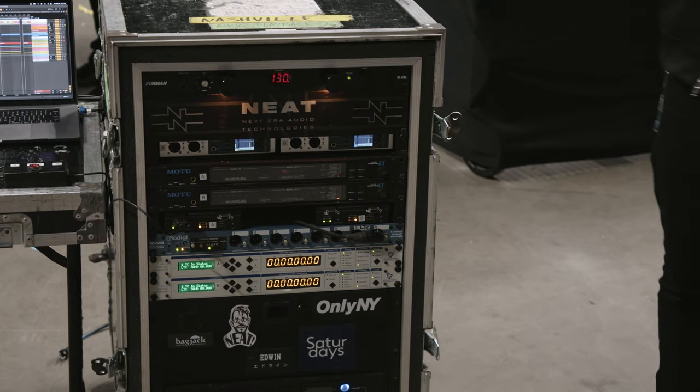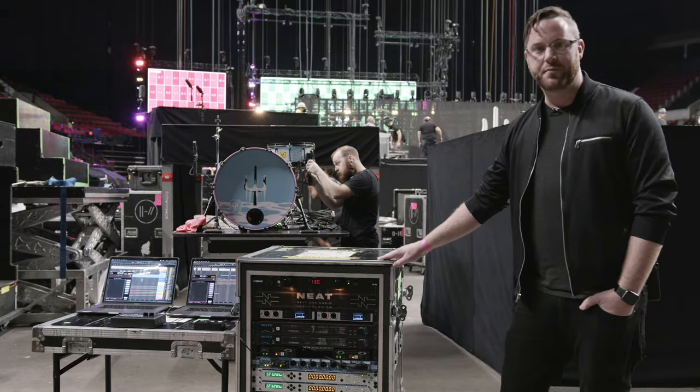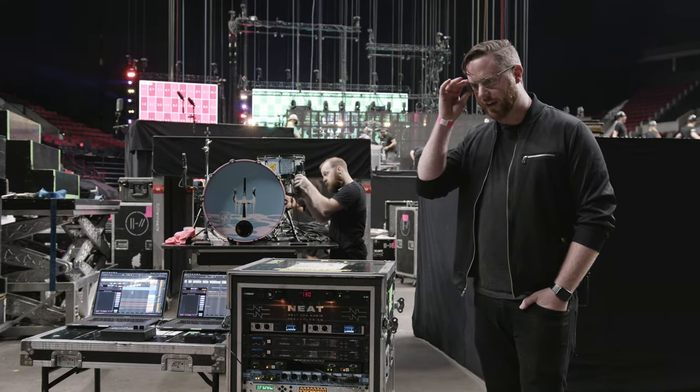Let's go over the RMEs. RME is a company that we've had for a while. RME has always been incredibly consistent, rock-solid, and fantastic conversion.